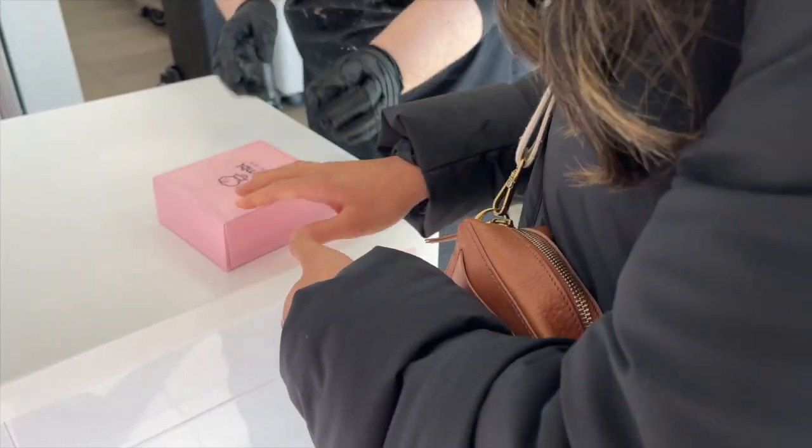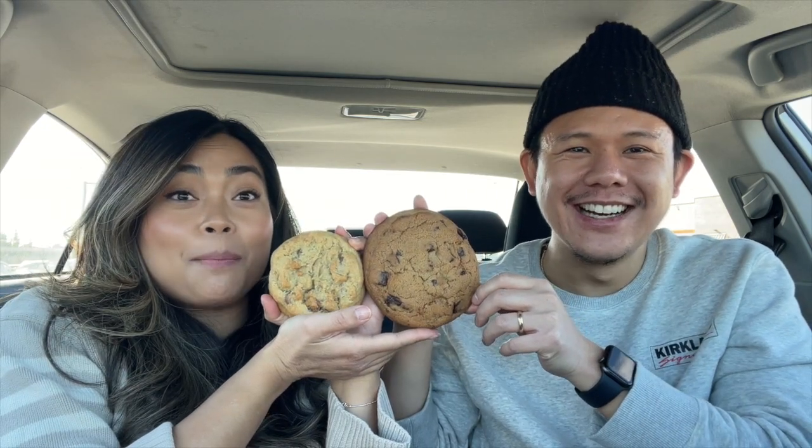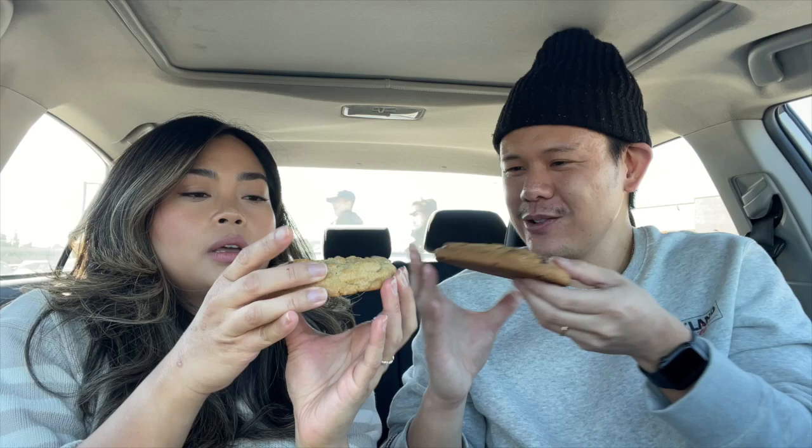We also brought the famous Crumble cookie so we can do a comparison. This is their chocolate chunk cookie — or their milk chocolate cookie. True to Costco fashion, this cookie is massive, but the Crumble cookie looks a little bit thicker.